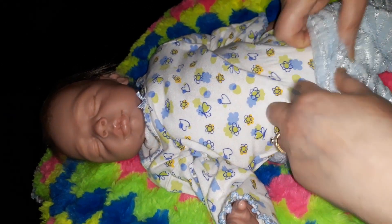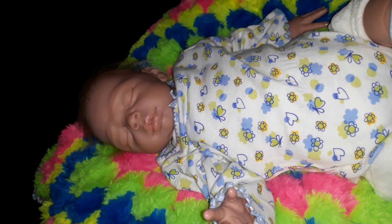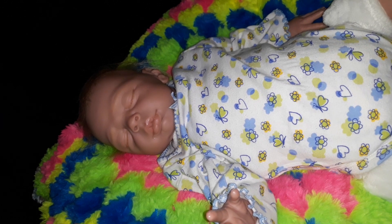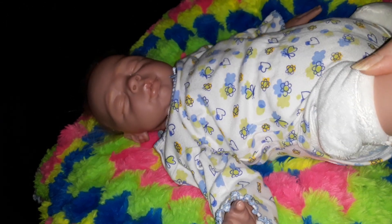Let's get her out of this outfit. I'll show you — those pants should fit. She's kind of long-legged. See what I mean by long legs? She has a lot of leg room. I'll just slide her down.